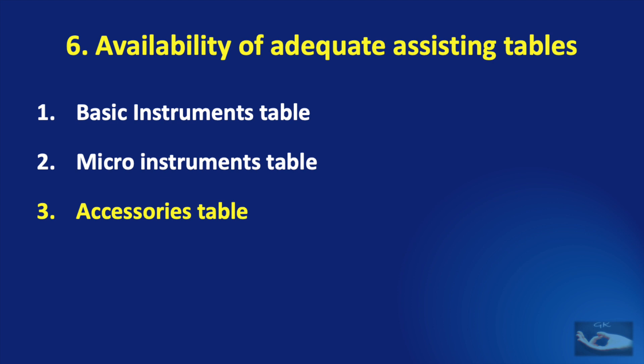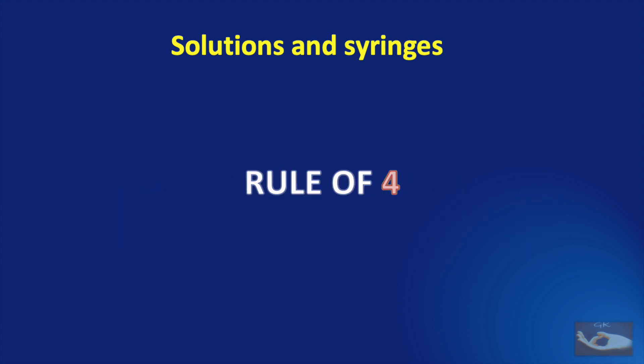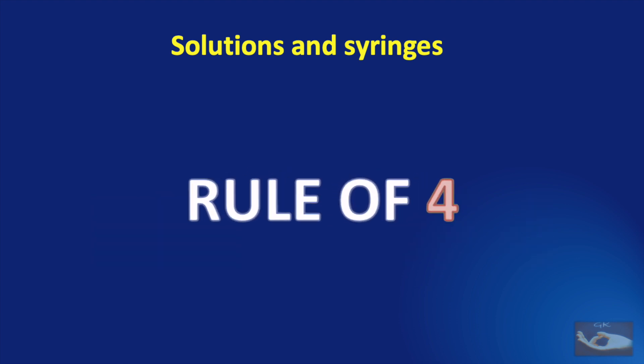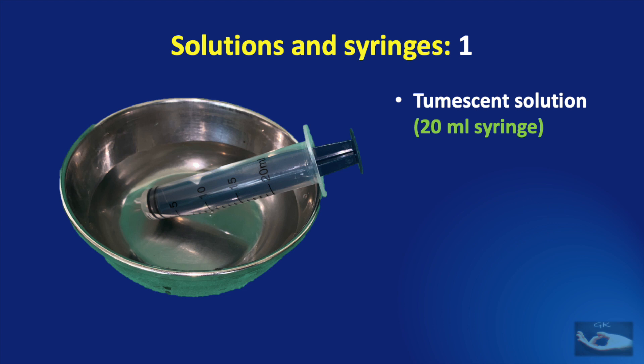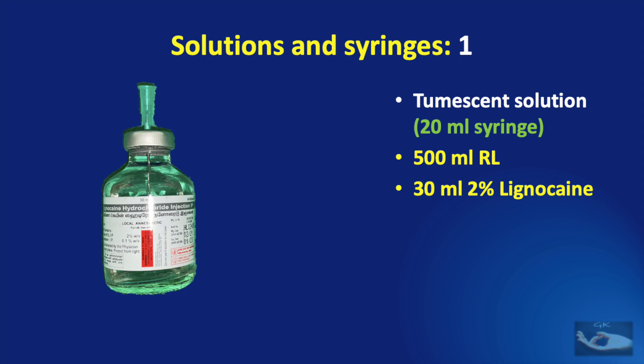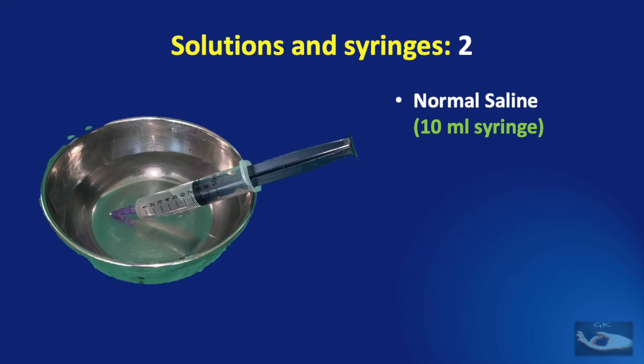The third table to be made ready is the accessories table — for instance, if bone surgery is required, the bone instruments are placed here. Finally, we need to prepare the solutions that will be used in microsurgery. There are four important solutions. The first is the tumescent solution, prepared in a large bowl with a 20 ml syringe placed in it. It is prepared in 500 ml of Ringer's lactate by adding 30 ml of 2% lignocaine, 1 ml of 1-in-1000 adrenaline, and 10 ml of 7.5% soda bicarb.